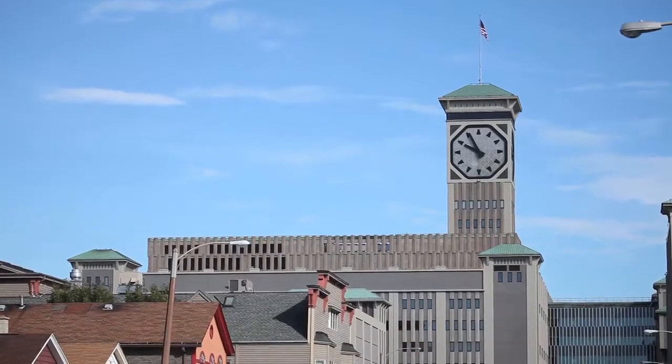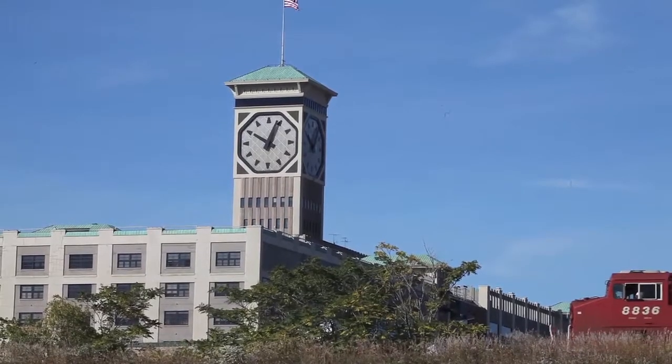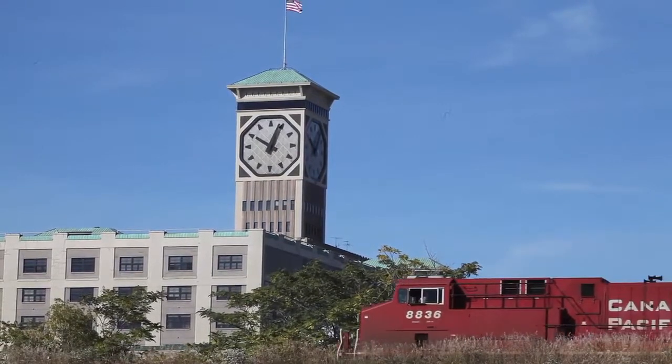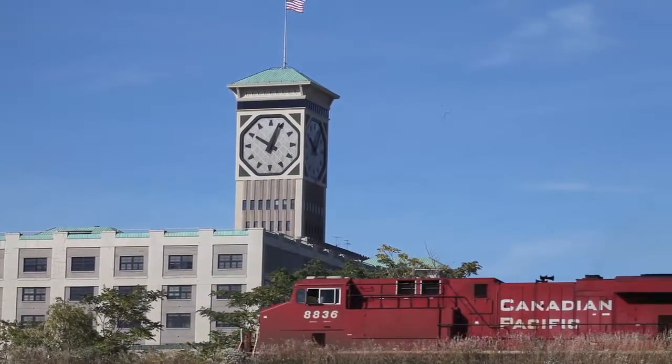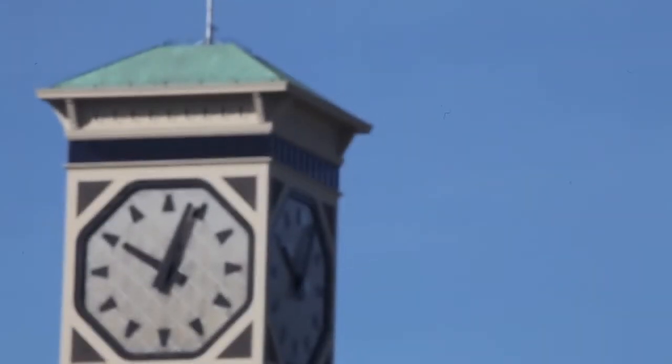The Rockwell Automation Clock Tower on South 2nd Street, a block north of West Greenfield Avenue in Milwaukee, is easily one of the city's more recognizable landmarks. It was built by Allen Bradley employees and dedicated and lit on October 31st, 1962, and until 2010 it was the largest four-sided clock in the world.